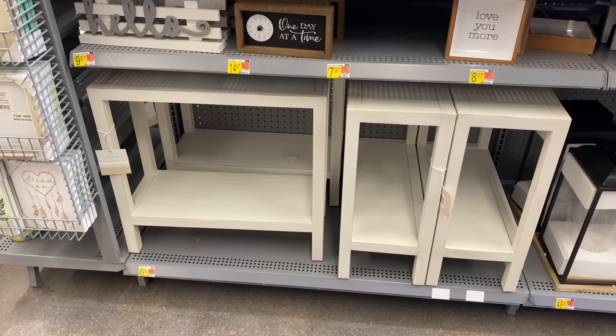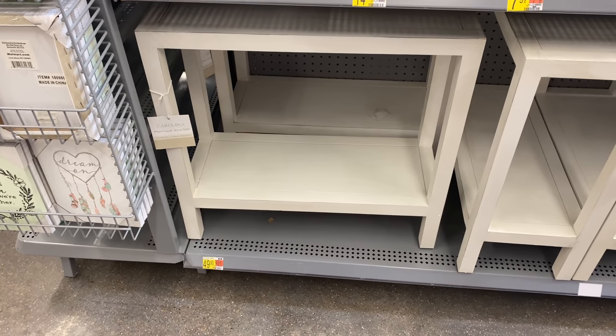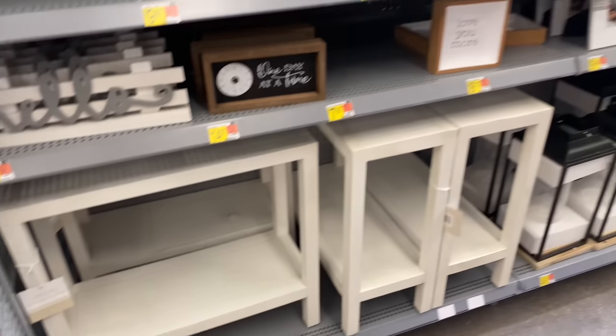They also have that same console table for $49 in white, which is extremely cute and extremely affordable as well.